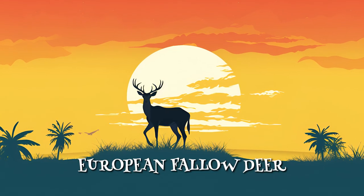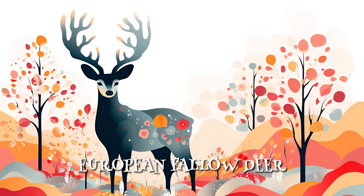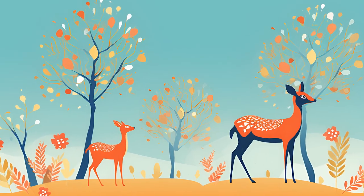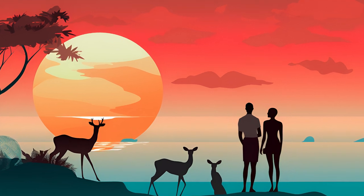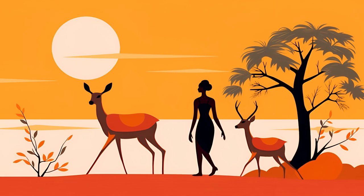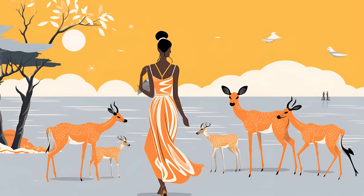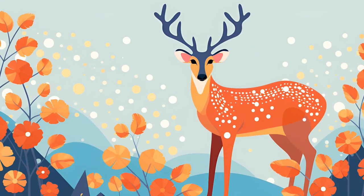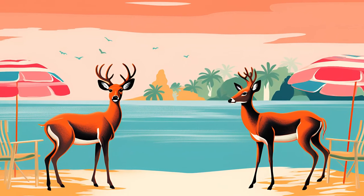The national animal of Antigua and Barbuda is the European fallow deer. You might be wondering, why are there European deer in the Caribbean? Well, it's a bit of a funny story. Way back in the 18th century, a family named the Codringtons thought it would be fun to bring these graceful deer from Europe to the sunny shores of Antigua and Barbuda. Since then, these European fallow deer have not only stuck around but have thrived on the islands. You won't find them anywhere else in the entire Caribbean — it's like they have their own exclusive island club!